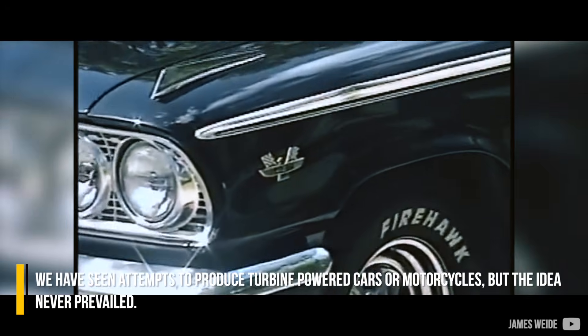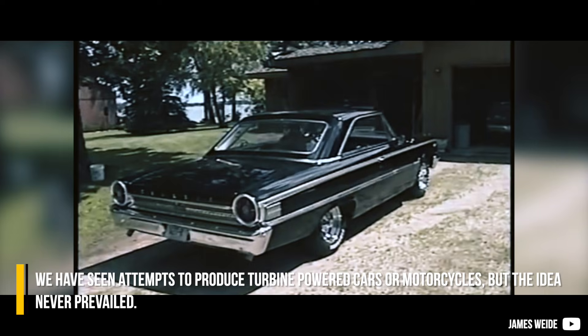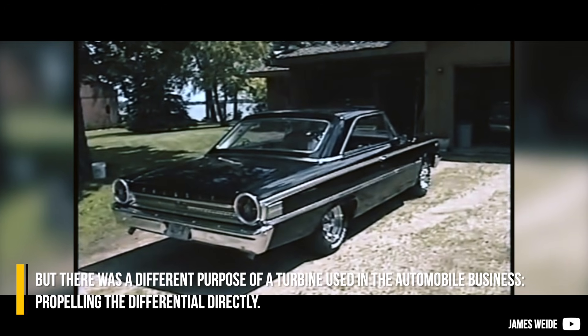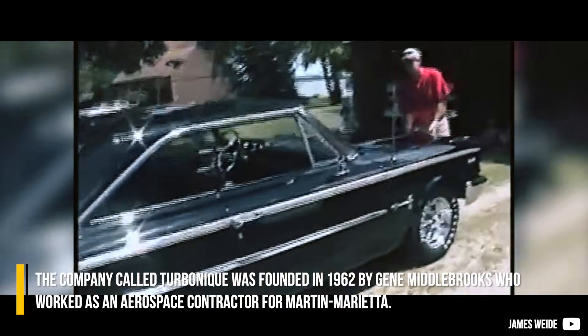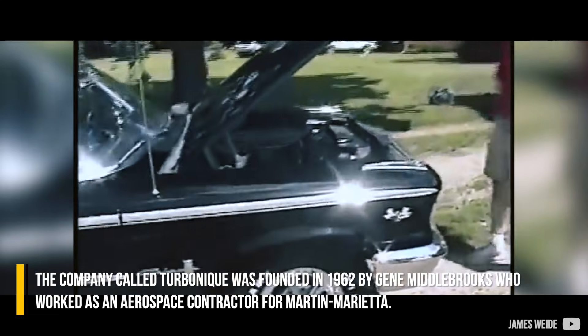We've seen attempts to produce turbine-powered cars and motorcycles, but the idea never prevailed. However, there was a different purpose for a turbine used in the automobile business — propelling the differential directly. The company called Turbonic was founded in 1962 by Gene Middlebrooks, who worked as an aerospace contractor for Martin Marietta.